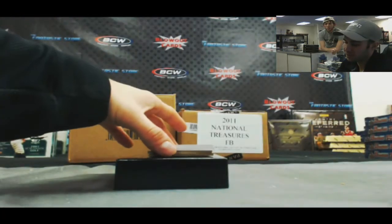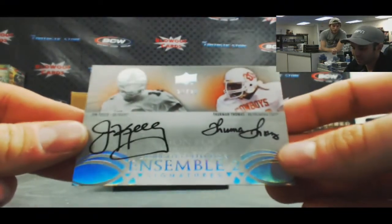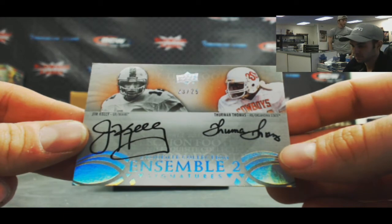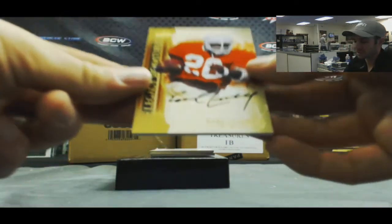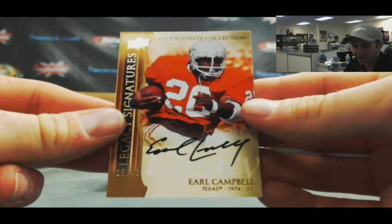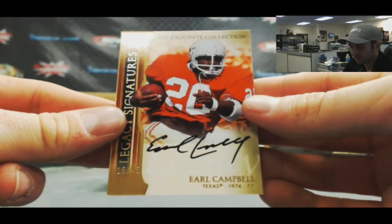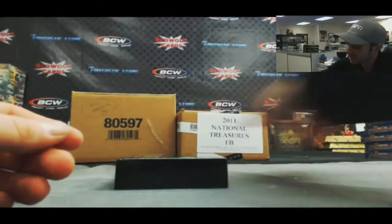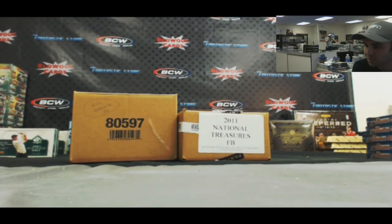We've got a dual autograph — Jim Kelly and Thurman Thomas, 23 of 25. And the last card, another very nice hit — Earl Campbell, Tyler Rose, and that is 15 of 45. Like I said, there were two decoys in here — I've never seen that before, it's kind of strange. That will do it. Jason, awesome case. I'll move on to 2011 National Treasures right after this — congrats!